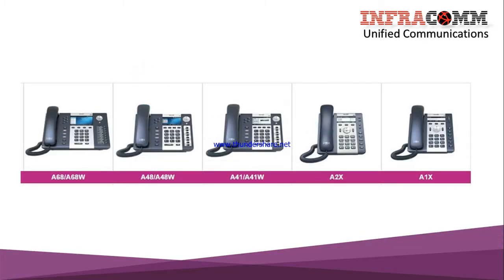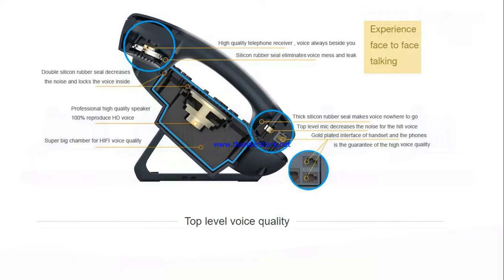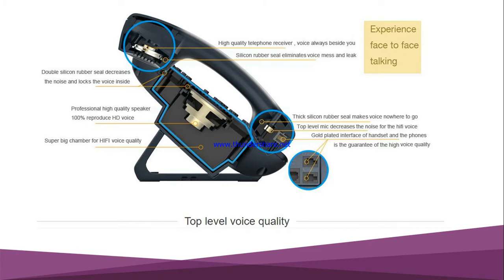The A68 has six lines, and the 'W' suffix means it has Wi-Fi facility. Similarly, the A48 has four lines. Then there is the A41, A21, A1X, and A10 — the A10W version also has Wi-Fi. So if you see a 'W' in the model name, it means Wi-Fi capability is included.